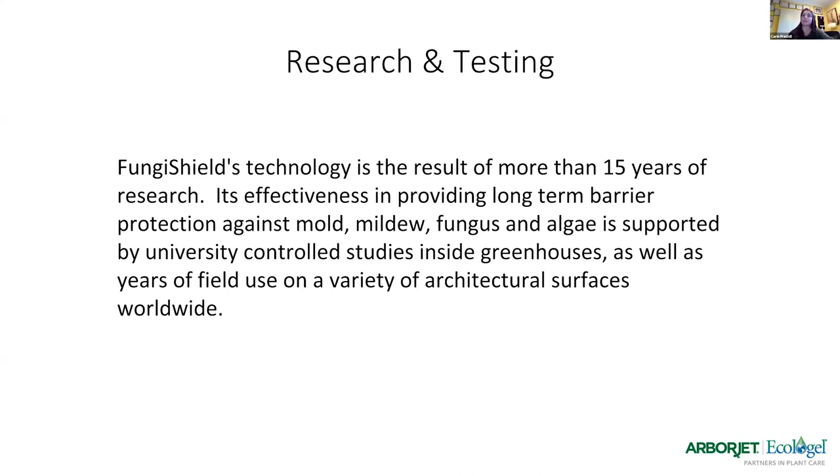I'm going to let Rick take over to talk about the research and testing. Although we only purchased controlling interest of Ecologel in 2018, this product has been with them for years and there has been research and trials done for many years. Rick's going to go into those details.